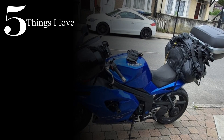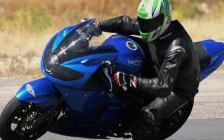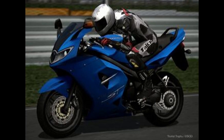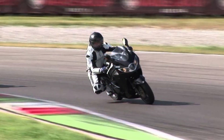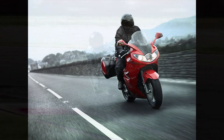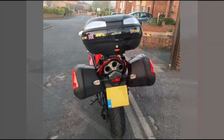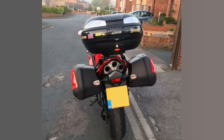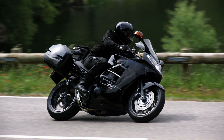That brings us nicely onto the fourth thing I love about the bike — sports and touring all in one package. When it was first launched it was probably more seen as a sports-biased bike, but as years have gone on and faster, newer bikes have come out, it's probably seen more as a tourer now. But it's a great bike — you could comfortably ride to the Alps and then have fun in the twisties. It's got great luggage capabilities and some really good aftermarket luggage options.